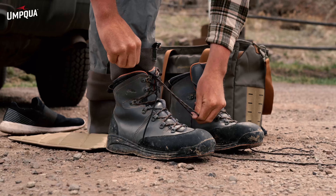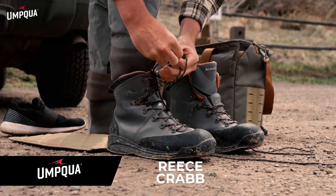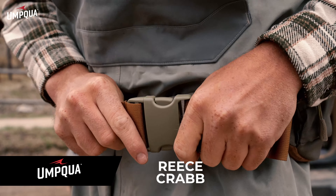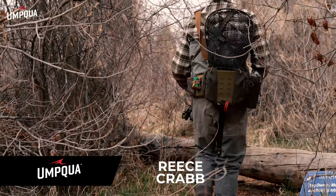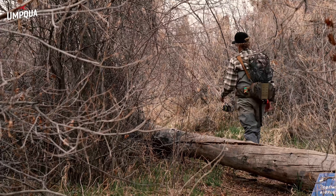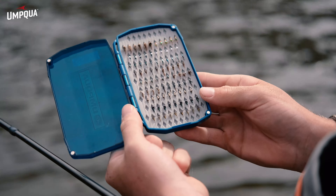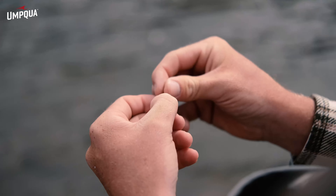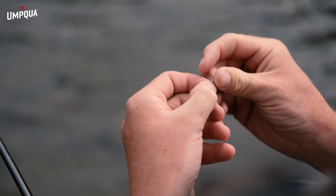My name's Reece Crabb. I work at Taylor Creek Fly Shops. My family's been up in this valley for four generations. I was born and raised down in Denver, but I've spent every summer up here in my life. I've been working for Taylor Creek for three years now — and fishing every day I'm not working. Half the day is fishing while I'm working.